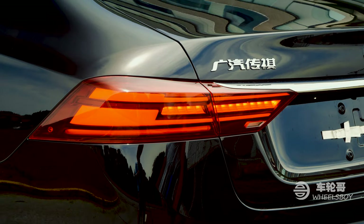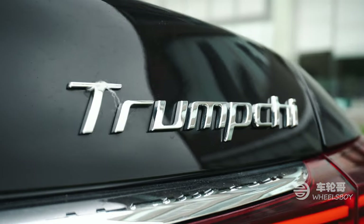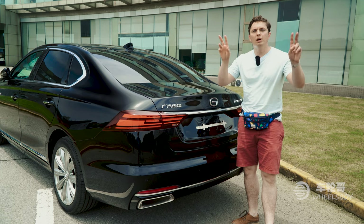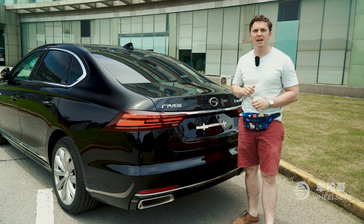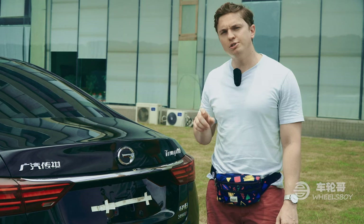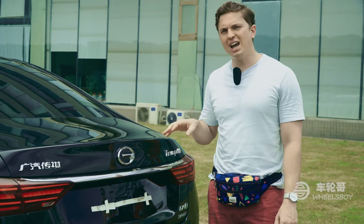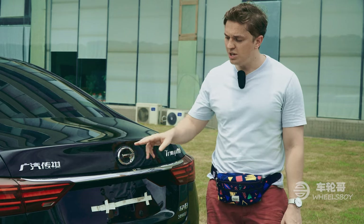While we're back here, we might as well take the opportunity to talk about the name Trump Chee. Executives from Trump Chee declared as early as 2015 that they planned on changing the name of the company before entering the American market, because it had become too politically charged. Something tells me they haven't changed their minds about that in the past five years. You may also be wondering about the Chee badge — Trump Chee is actually a brand built by a company called Guangqi Automotive, hence the Chee logo.